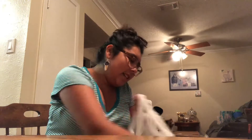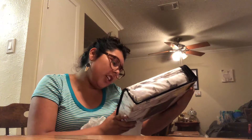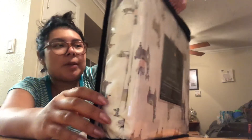Moving on — something else from TJ Maxx. This is by Cynthia Raleigh and it is a queen sheet set. It comes with a flat sheet, one extra-deep fitted sheet to fit mattresses up to 17 inches, and two standard pillowcases. It's got llamas on it — we had another llama sheet set but it was time for a new one. This one's got cactus, tassels, and pom-poms. So adorable and it was $19.99 compared at $28.